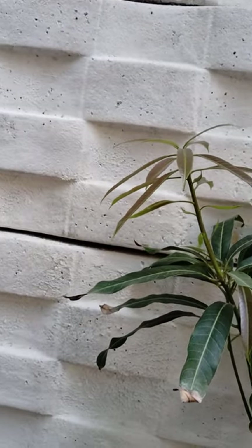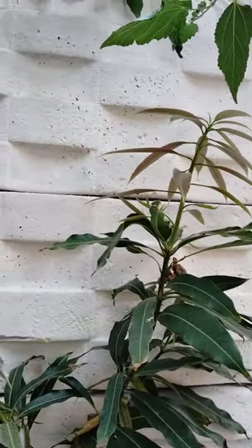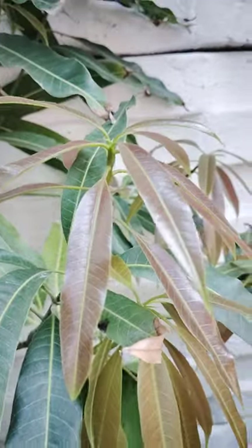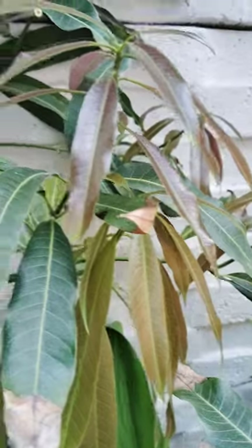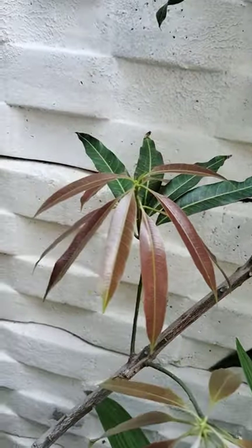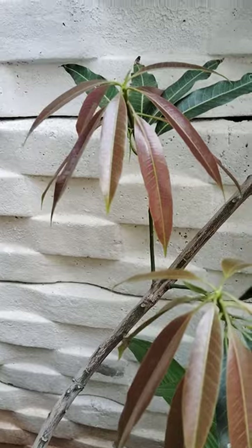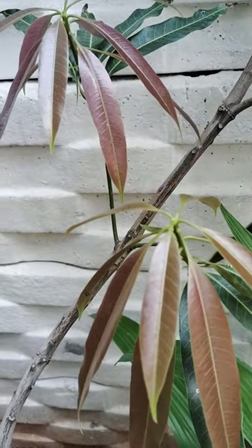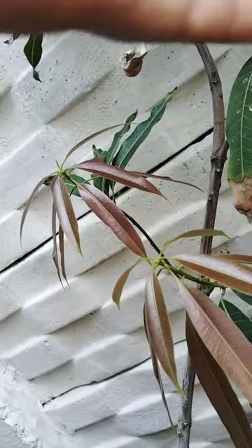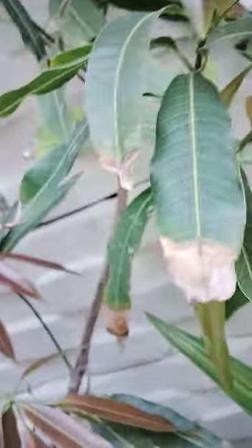These leaves are used in so many occasions — puja, kari kram, and so many good ceremonies. These leaves are used in so many traditional occasions, and these leaves also have so many healthy benefits. These leaf extracts are used for hair growth and to remove hair fall. So this plant also has so many healthy benefits, and mango fruits are also very useful.